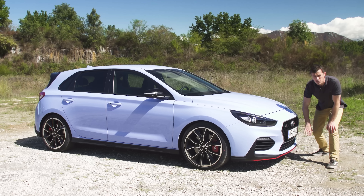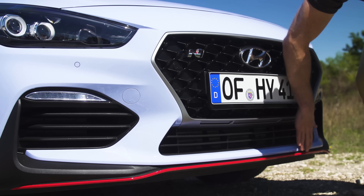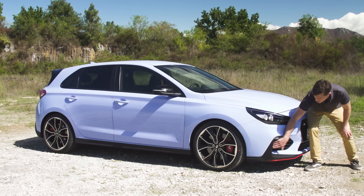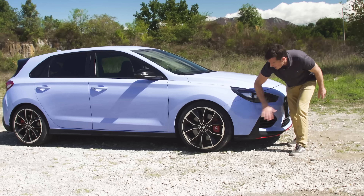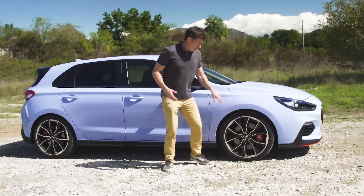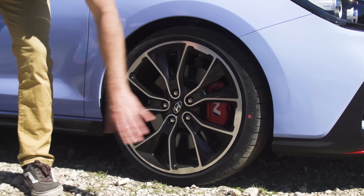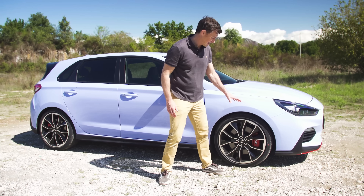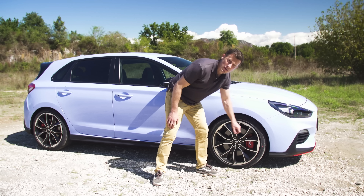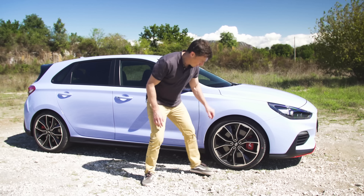At the front, you've got a deep sporty bumper with a splitter that's got some red piping on it. There are some vents here and they actually have a job — they send cool air over the brakes to help cool them down. On the performance version you have 19-inch alloy wheels, 18-inch on the standard N car. The 19-inch wheels come with Pirelli P Zero tyres which have been specifically developed with this car in mind.